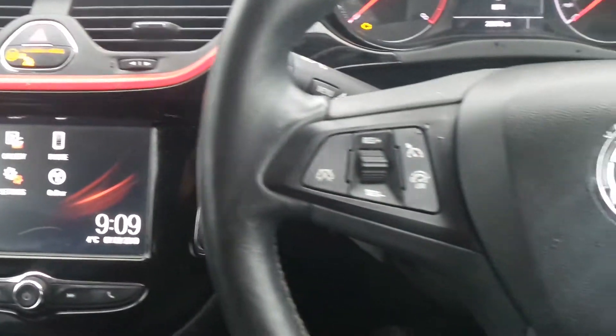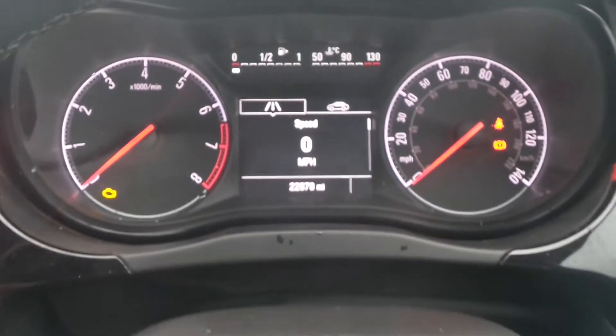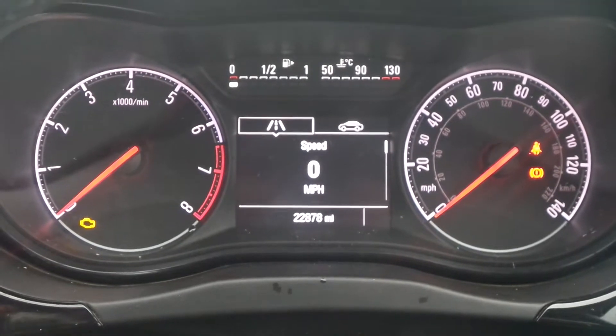There's a leather steering wheel on which are the cruise control and speed limiter settings as well as controls for the audio system, and the current mileage is 22,878.